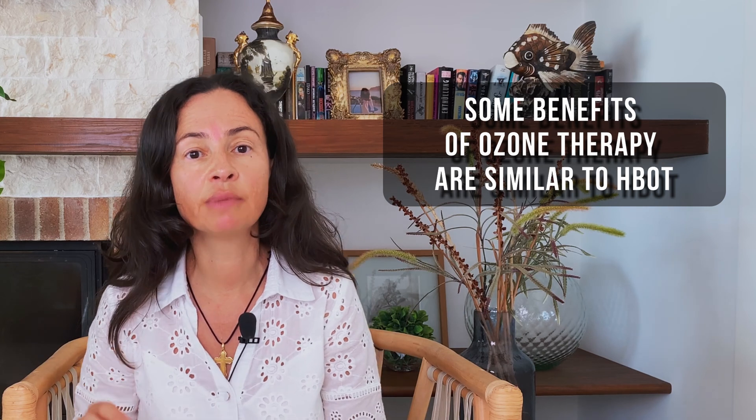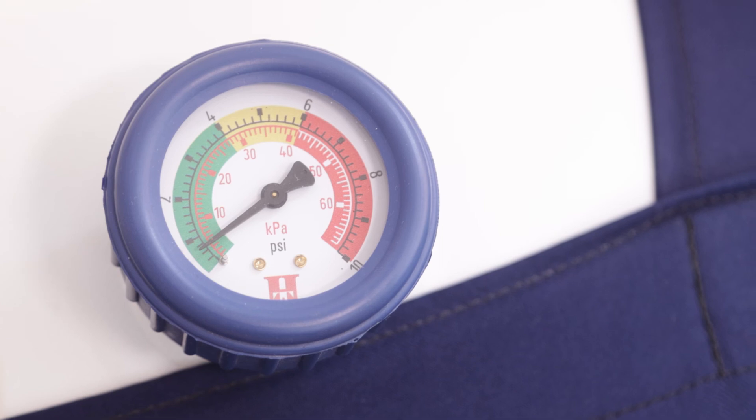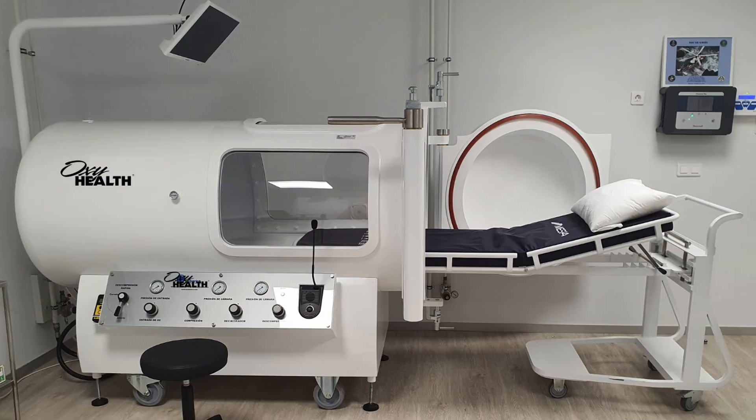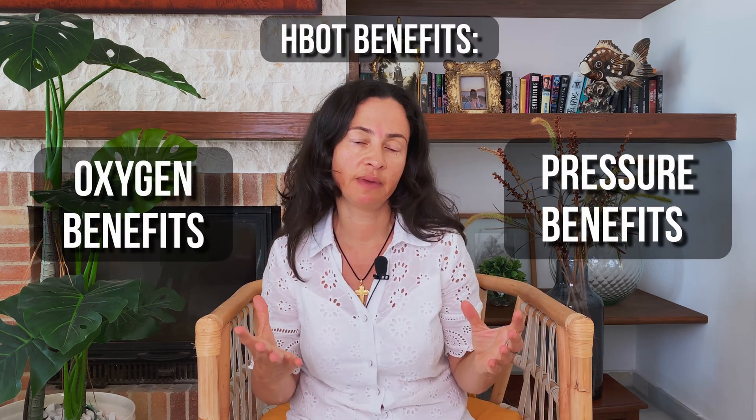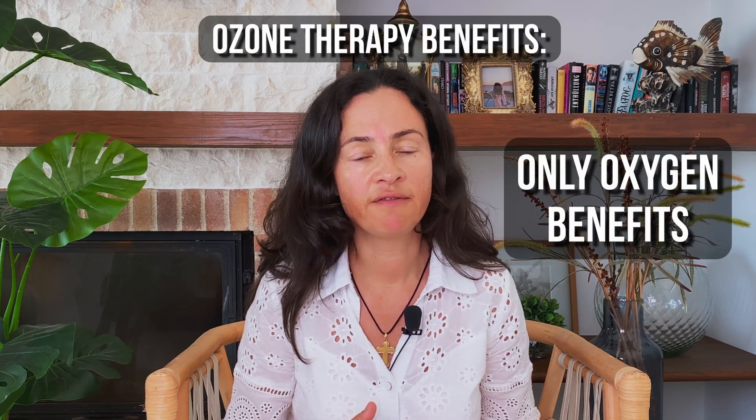In many ways, ozone therapy benefits are similar to hyperbaric oxygen therapy benefits. Hyperbaric oxygen therapy uses pressure to deliver oxygen to cells and tissues, and therapy is administered inside the hyperbaric chamber. Benefits of hyperbaric oxygen therapy are due to a combination of pressure benefits and oxygen benefits. In ozone therapy, we only see oxygen benefits.